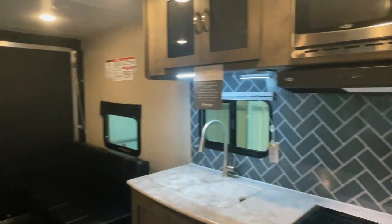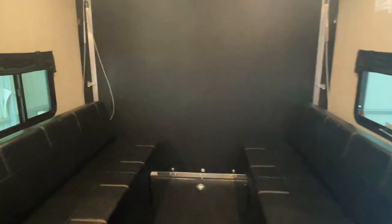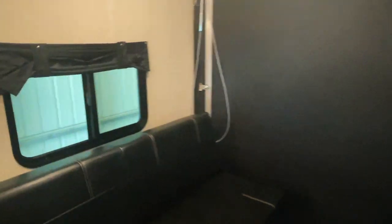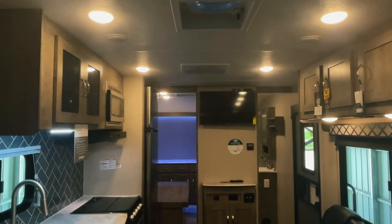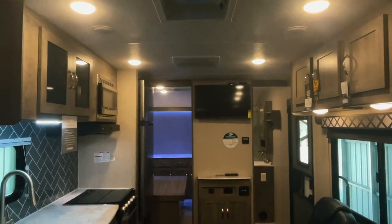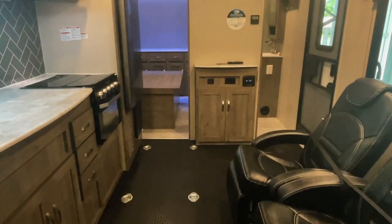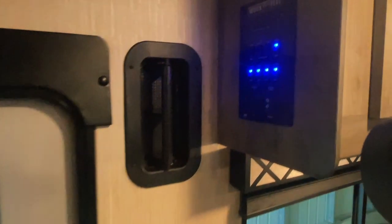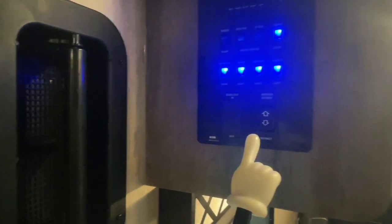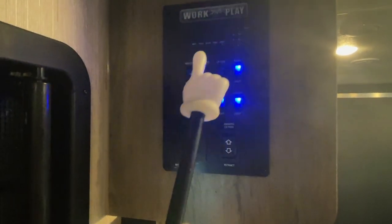Nice little toy haulers here by Forest River Work and Play. We're excited to have these as part of our lineup in 2021 and hopefully beyond. Check it out at Kuhn Truck and RV — family owned and operated, proud to be the best little RV dealer since 1976. Visit us at truckandrv.com. By the walk-in door we have the command center, which will control the power awning, lights, water heater, water pump, and your levels test.